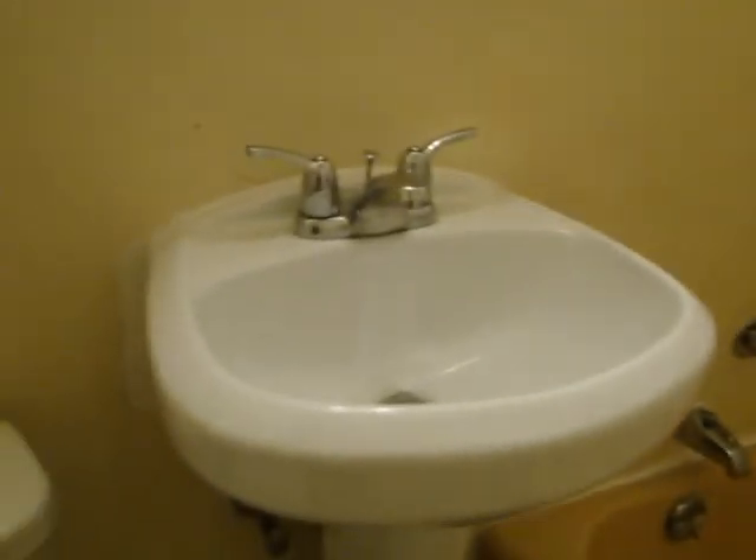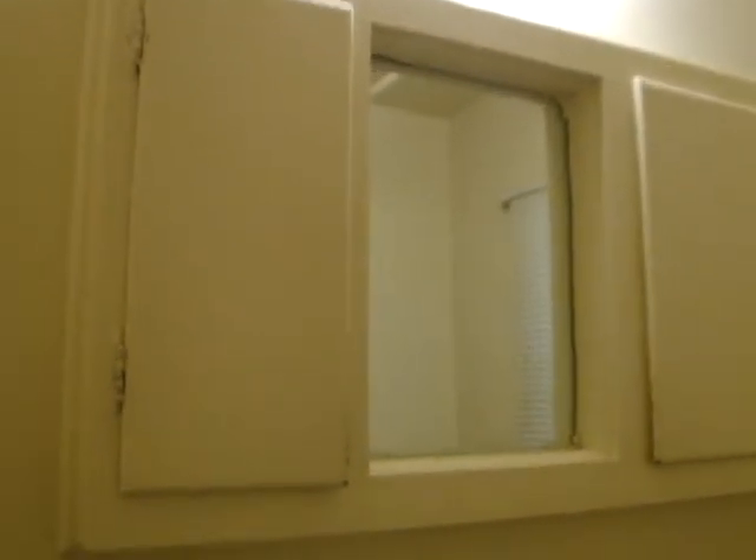The bathroom has new vinyl flooring, a smooth FRP surround area, a pedestal sink, and a tub. It does not have a shower. There's also an original medicine cabinet and the toilet.